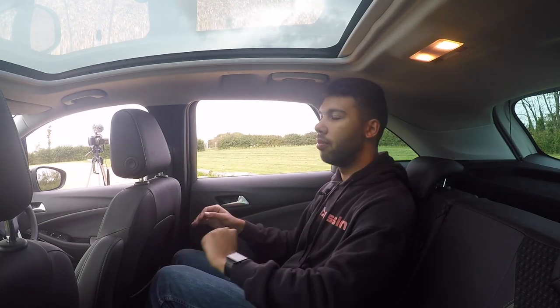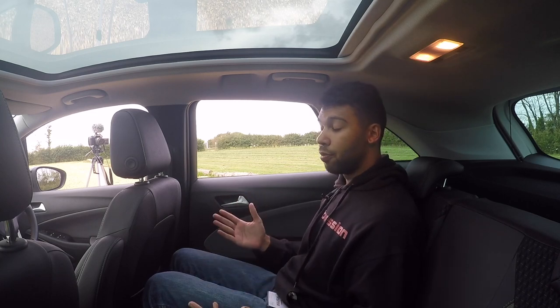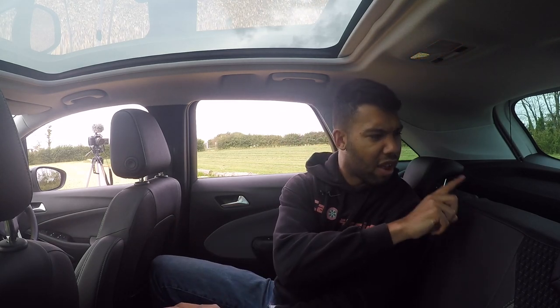But what about headroom? That's not quite as good, if I'm going to be honest. So anyone taller than me — six foot three, six foot four and so forth — they may struggle. But most passengers should be able to get in the back of the Crossland X with no problem. And if you're bearing in mind that most of the time you're probably going to be carting the kids around, they should have no problems in the back whatsoever. Although I would have liked a headrest in the middle, but I'm being picky.